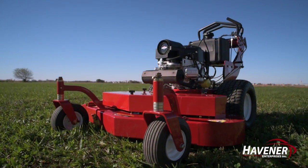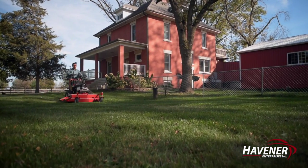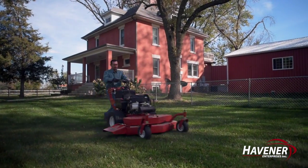The Bradley Commercial Walk-Behind Mower gives you a quality cut that you and your customers will be proud to show off while you maximize your mowing efficiency.